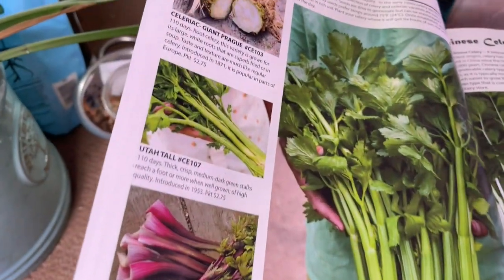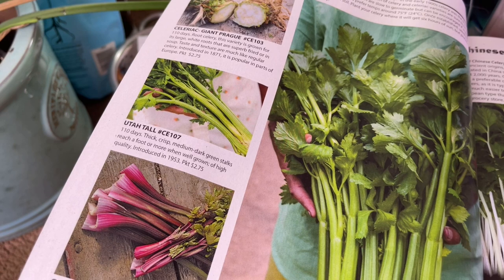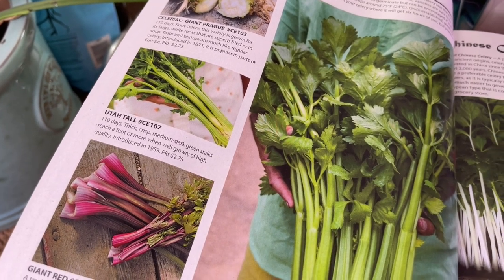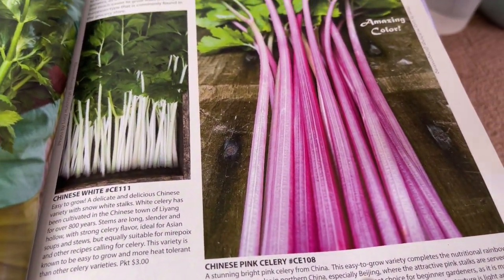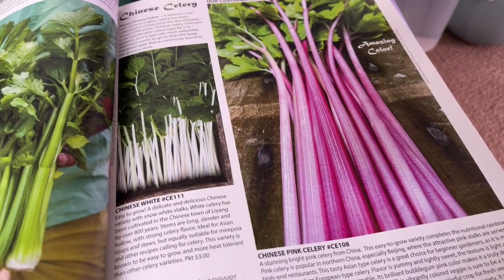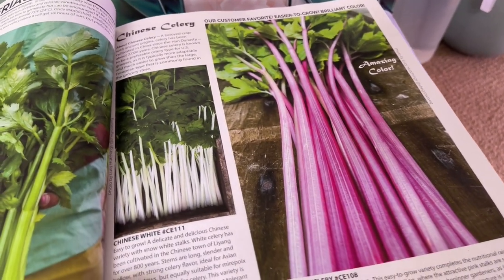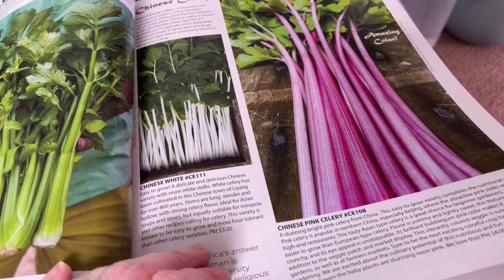I grew the Utah Tall celery for the very first time and it was the best celery I have ever grown. I've also grown the Chinese pink celery but I don't love them — they taste bitter to me. Maybe I'll try them one more time, because they're just absolutely gorgeous.